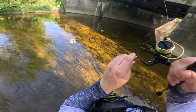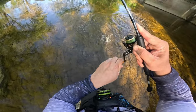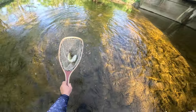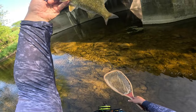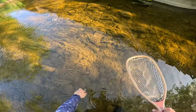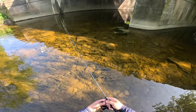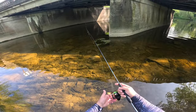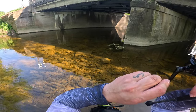Smallie number two on the Laughing Leech. Going to tidy up my jig a bit and get back in there — and there's number three! It might be about every cast today.